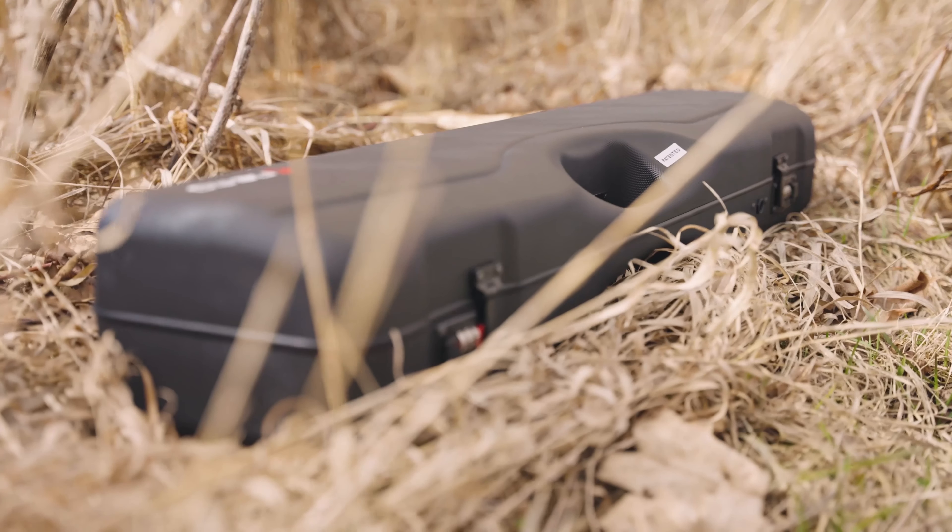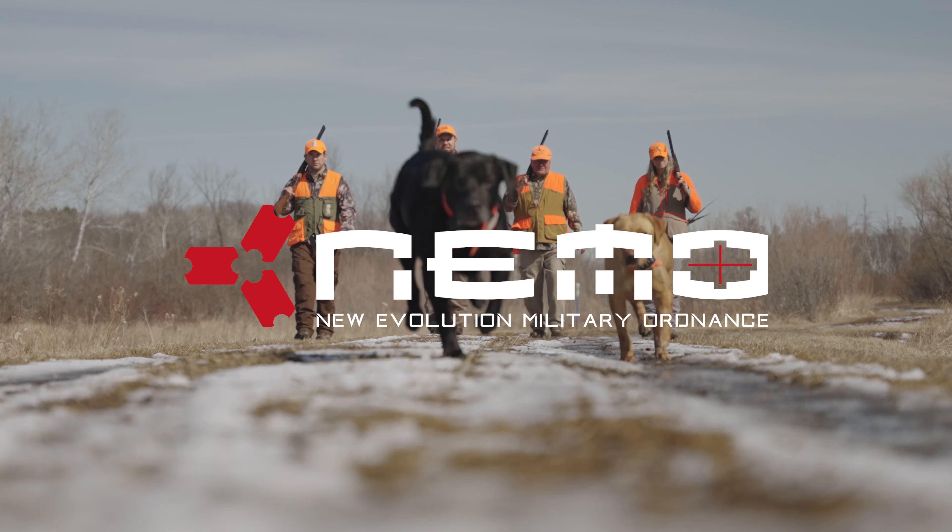The NX Standard shotgun from Nemo Arms — the next evolution in shotguns.